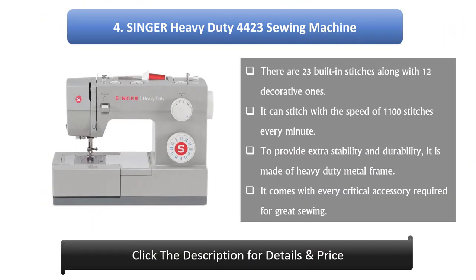Number 4: Singer Heavy Duty 4423 Sewing Machine. There are 23 built-in stitches along with 12 decorative ones. It can stitch at a speed of 1100 stitches every minute. To provide extra stability and durability, it is made of a heavy duty metal frame. It comes with every critical accessory required for great sewing.